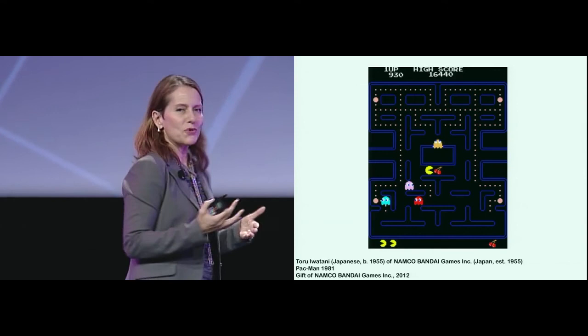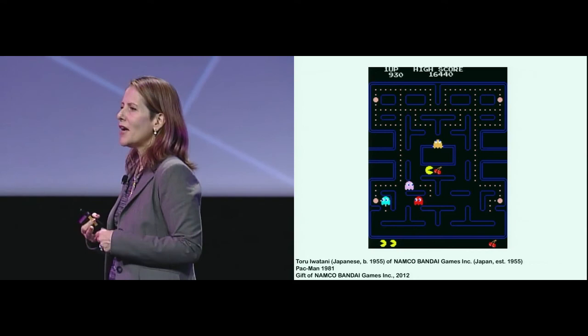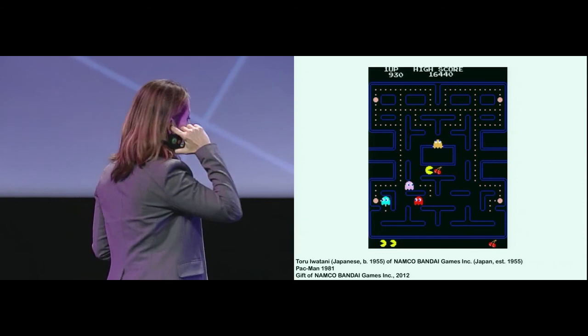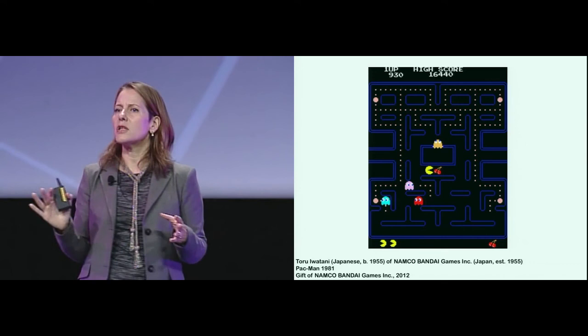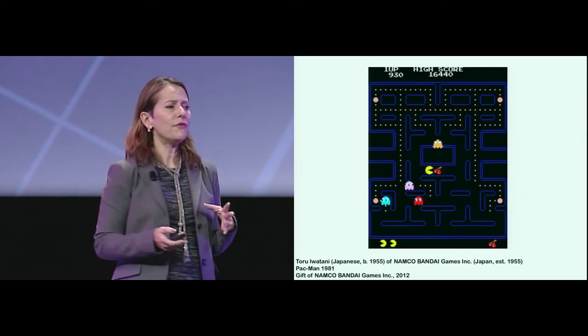One of our most recent acquisitions is all about interactivity — it's an acquisition of 14 video games. It's the first time that our museum has acquired production design video games. We have acquired artist video games before, in particular the gorgeous Feng Mengbo Long March installation of Super Mario about Mao Zedong and the Great Wall of China. But in this case, I have decided to acquire the games not as art, but as interaction design. We worked together with Kate Carmody and Paul Galloway for a year and a half or more, put together a team of experts and digital conservators, and really thought hard about what to acquire. You see here the first 14 of a wish list of 40.